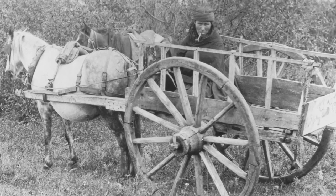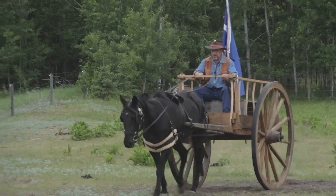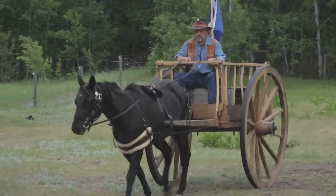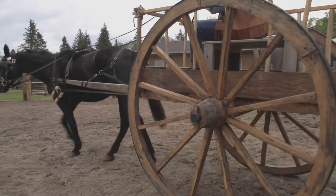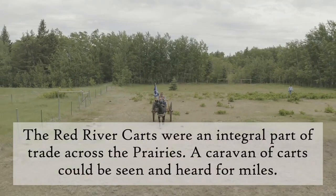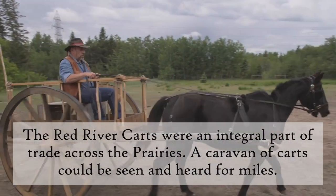The two-wheeled cart is made entirely out of wood and strung together with leather, which made repairs easy on their trips. The axles were ungreased to prevent a gritty dust build-up that would immobilize the cart. This resulted in a high-pitched squeal that meant the cart's arrival could be heard from miles away.